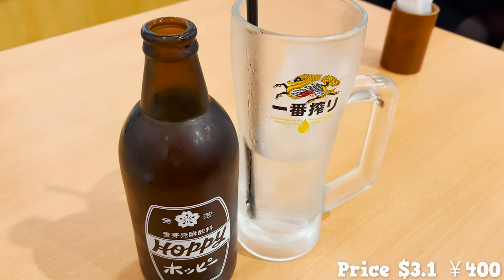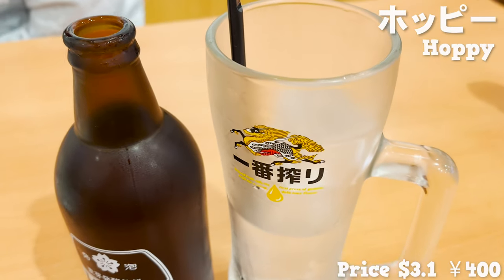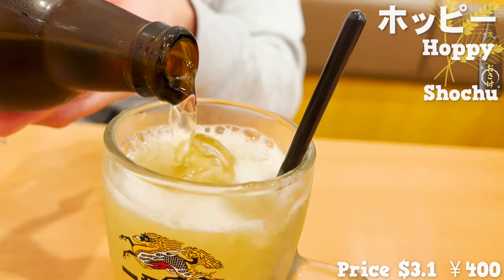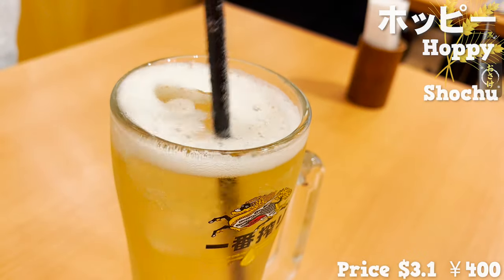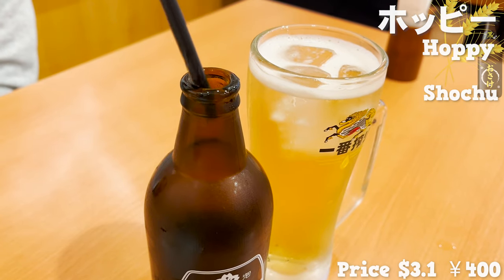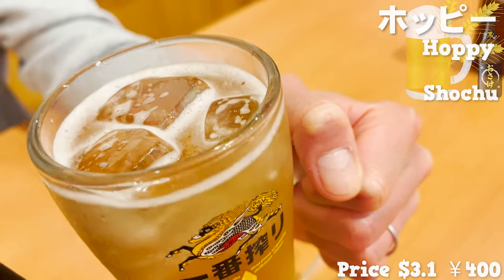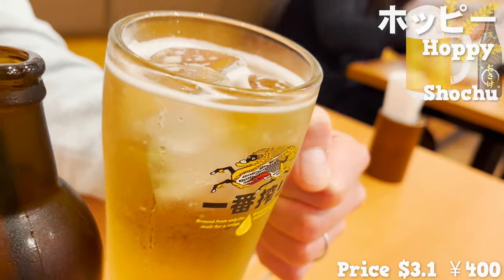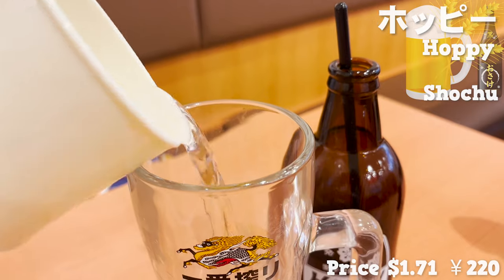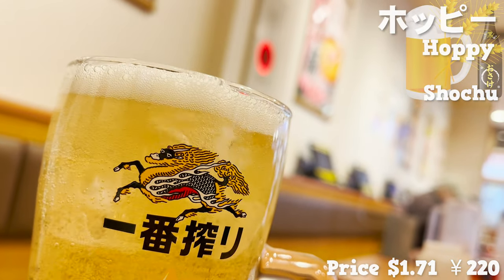Here comes the drink. This is hoppy. It's an alcohol-free carbonated drink made from wheat. You put this hoppy into a glass of shochu to make a drink. Let's mix lightly so that the carbonation does not come off. Put the muddler in the bottle. It tastes like a lighter version of beer. It's so refreshing that it's perfect for strong-flavored food. By the way, if you have any hoppy left, you can just add more shochu. Then, let's move on to the next dish.